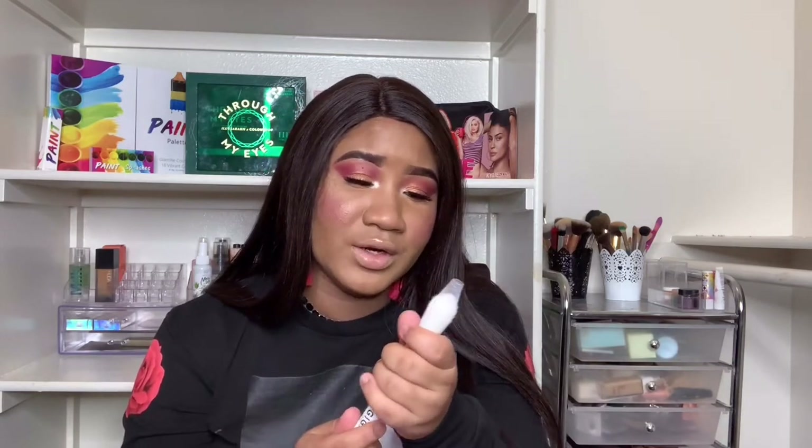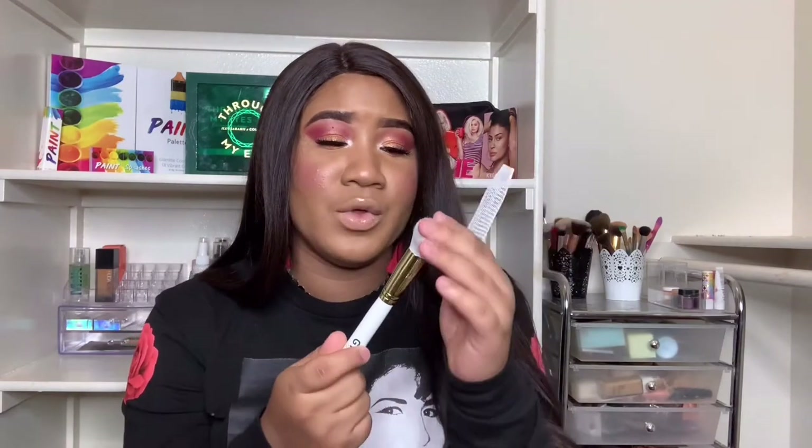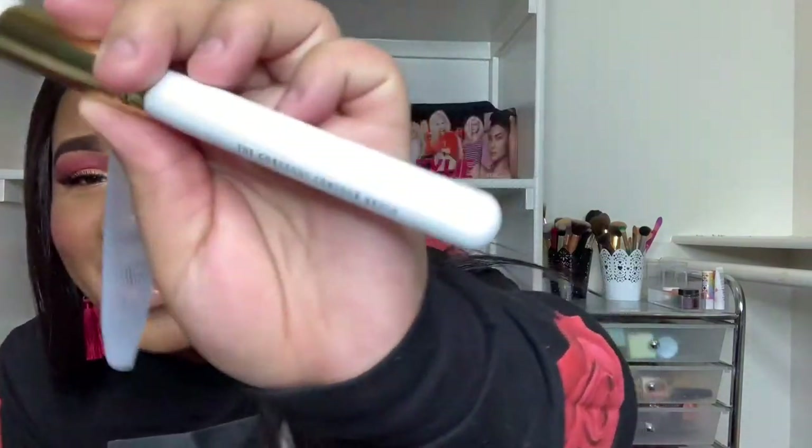The next thing is a brush — it's GG Gorgeous. Oh my gosh, first off the packaging is beautiful — white and gold. I love getting brushes; you can never have enough brushes, ever. I love having a lot so you don't have to clean every single week, though we should be cleaning our brushes every week. This is the gorgeous contour brush, and it's probably one of the cutest brushes I've ever seen.